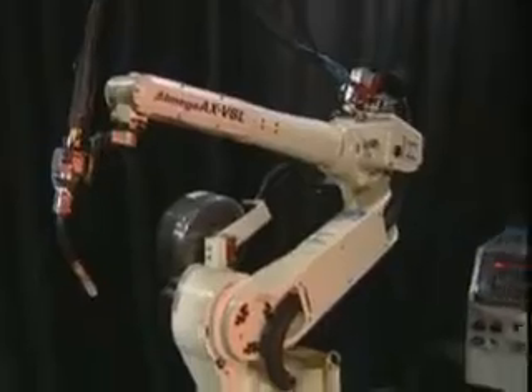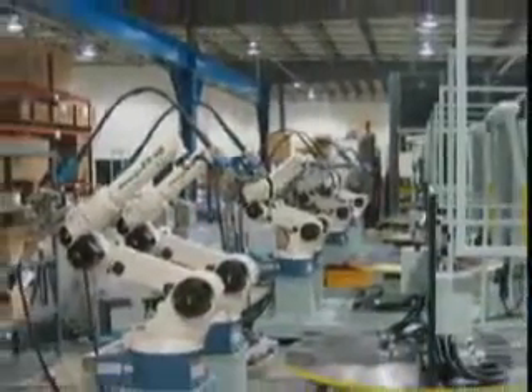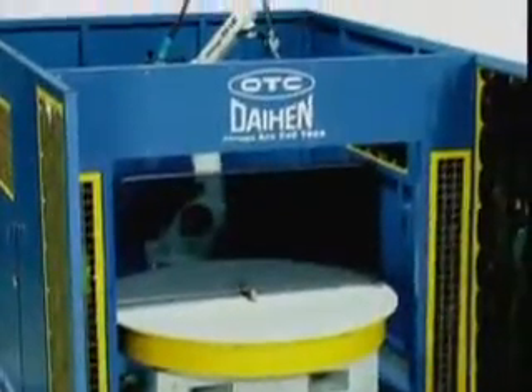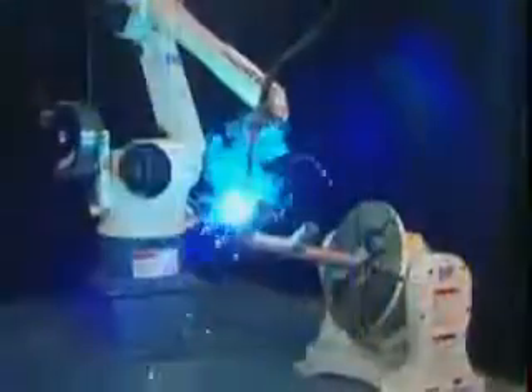OTC DieHard can fill the gap between your automation needs. We offer a full line of robotic solutions, from a single robot to fully integrated turnkey solutions that can turn out parts or assemblies 24 hours a day. All OTC robots are mated to our industry-leading welding or cutting machines.